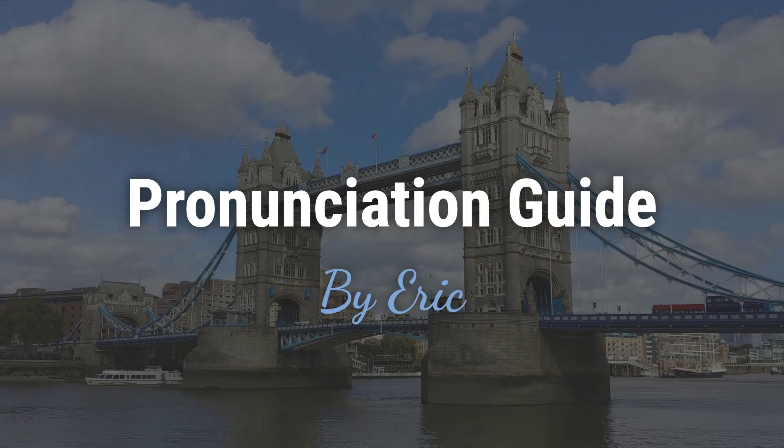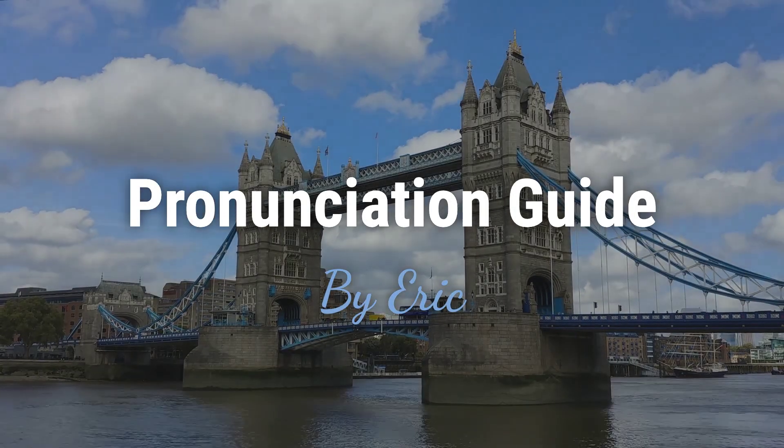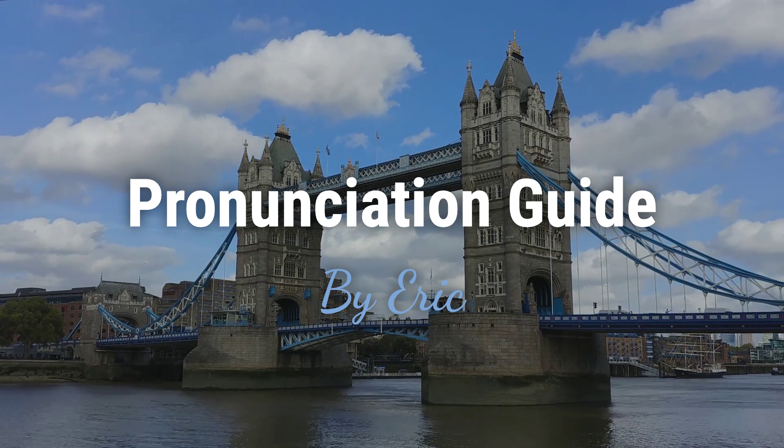Hello. This is Eric. Welcome to my pronunciation guide on some of the most mispronounced names in the world.